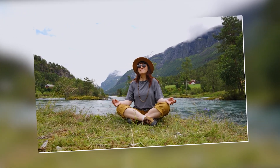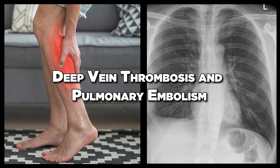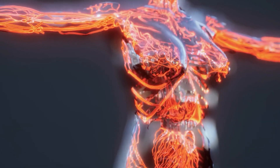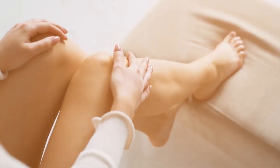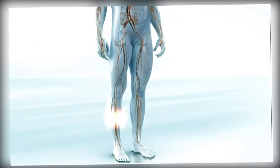Welcome back to our channel. Today, we're delving into a crucial topic that affects millions worldwide: deep vein thrombosis and pulmonary embolism. Stick around as we unravel the causes, signs, symptoms, and explore natural and medical treatments. First up, let's understand what DVT and PE are.